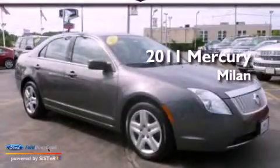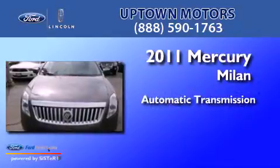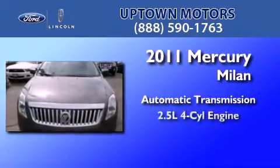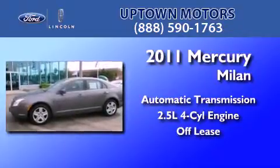This is a 2011 Mercury Milan. This four-door sedan has an automatic transmission, an inline four-cylinder engine, and having just come off lease, this Mercury is in like-new condition.